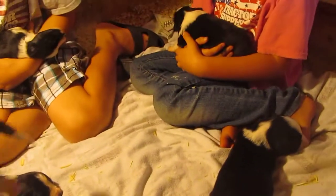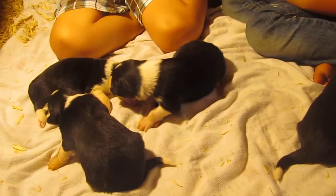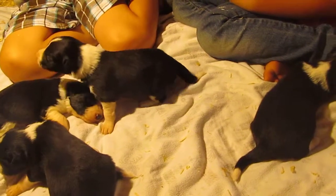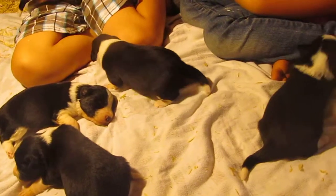We are with Rosie's babies. These are her six black-and-white boys. They're almost near two weeks old. They're starting to stand up a little bit, walk around and babble a little bit.